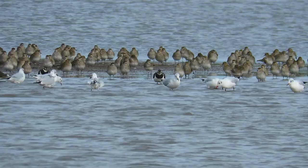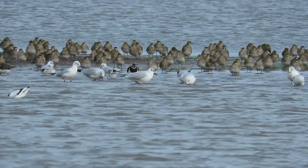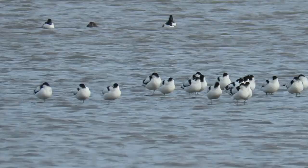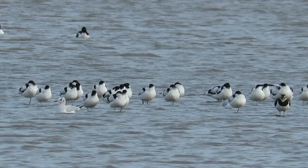Here in front of them, moving from right to left, is an Avocet. These birds are famously the species on the RSPB logo. Until 1947 they hadn't bred in the UK for more than 100 years, but now thanks to conservation and changes in land use, there are more than 1,500 pairs here.